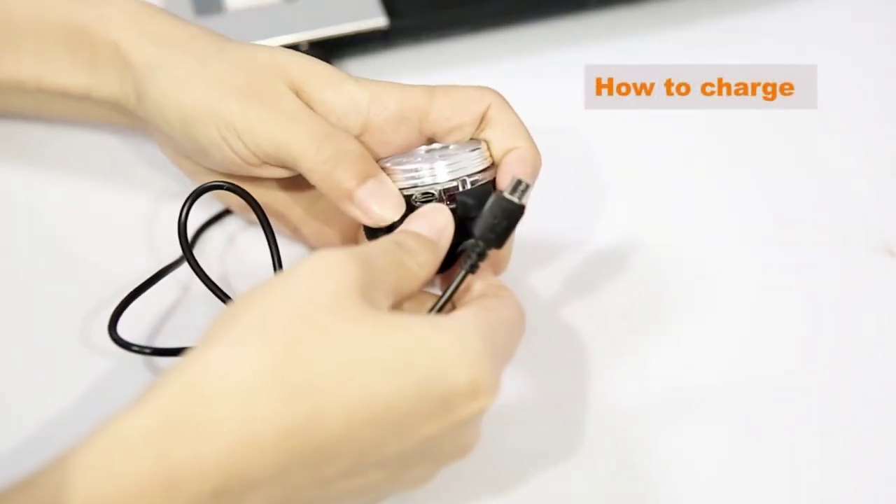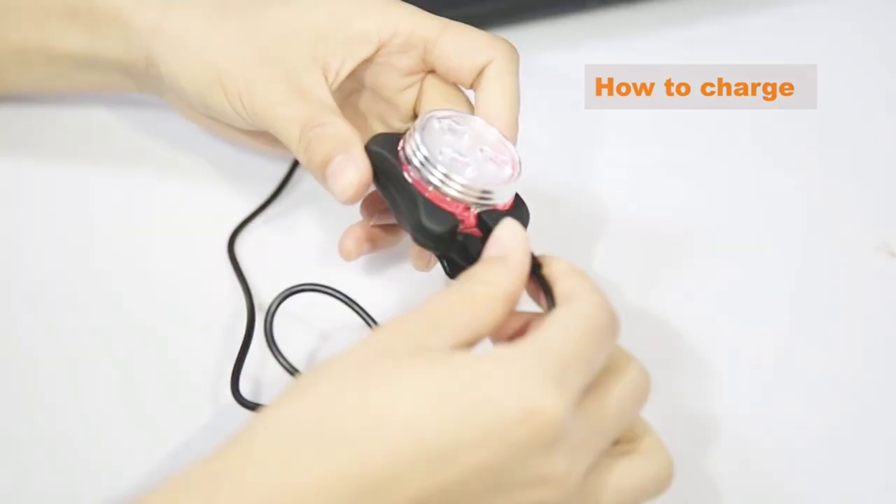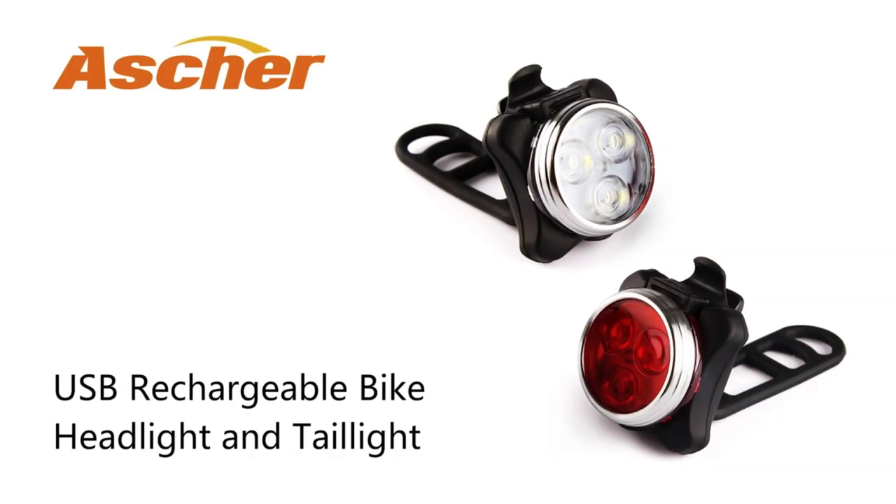The best bike lights is probably one of the most crucial accessories for any cyclist, whether you're commuting in the city or hitting the trails at night. In this video, we'll be taking a look at some of the top bike lights on the market and helping you find the perfect option for your rides.